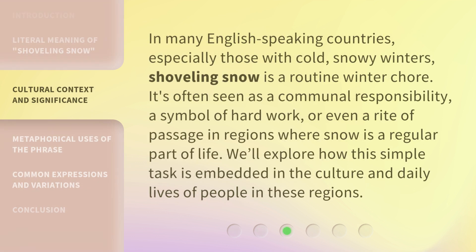In many English-speaking countries, especially those with cold, snowy winters, shoveling snow is a routine winter chore. It's often seen as a communal responsibility, a symbol of hard work, or even a rite of passage in regions where snow is a regular part of life. We'll explore how this simple task is embedded in the culture and daily lives of people in these regions.